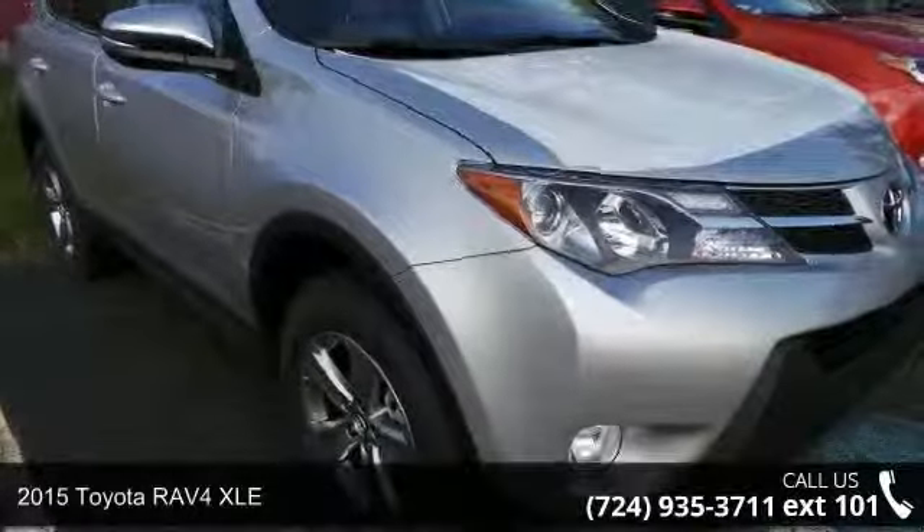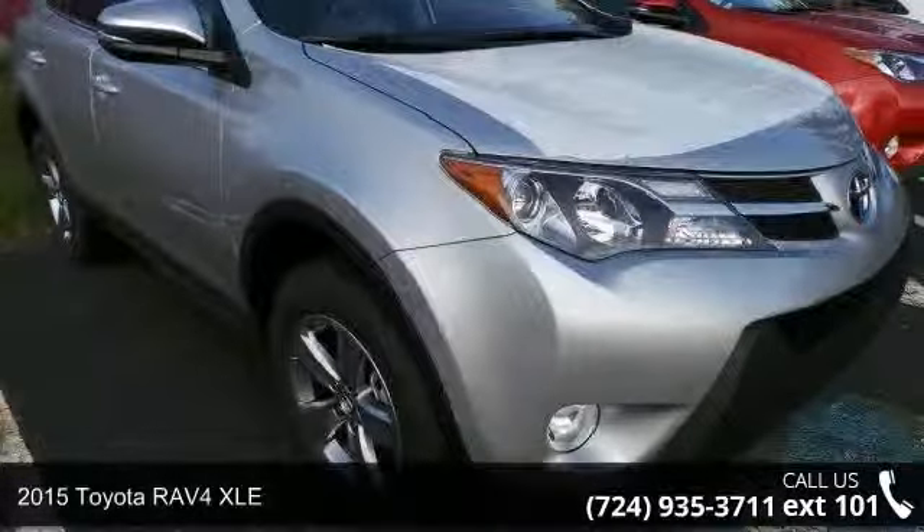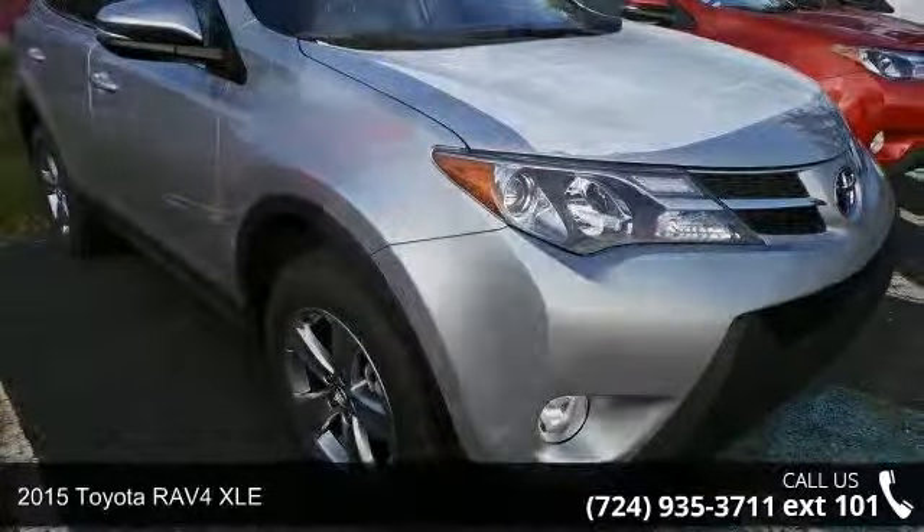Presenting the 2015 Toyota RAV4 XLE. If you are looking for an automobile with great features, look no further.